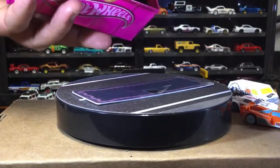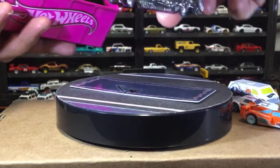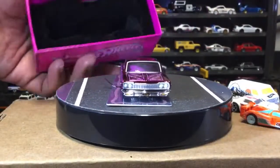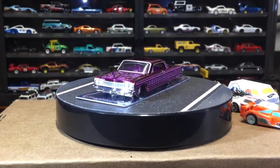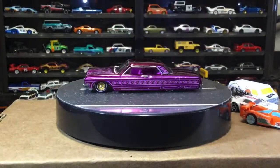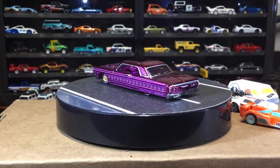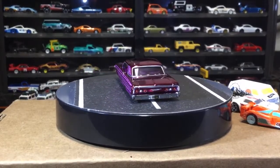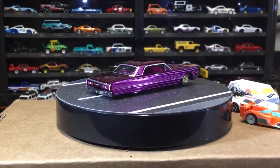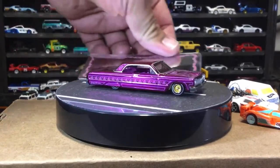I'm trying to get this out without dropping it. Is that plastic or black velour? It's velvet. This is what you call going all out — you get one mirrored bottom, you detail the box, you number it, and the car sits in a velvet-lined compartment.